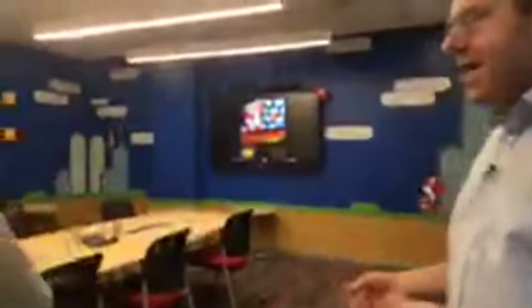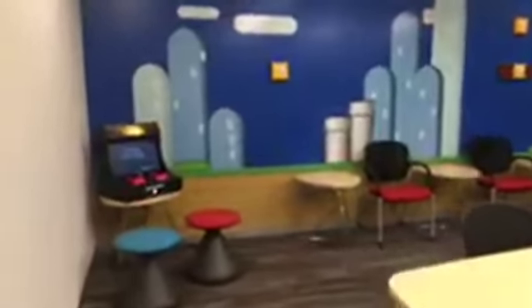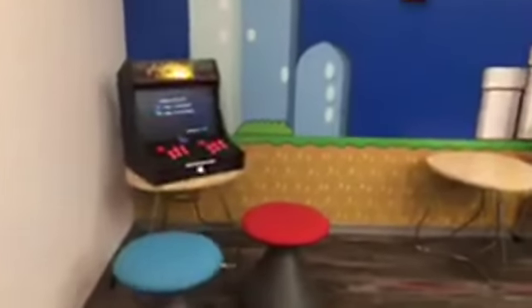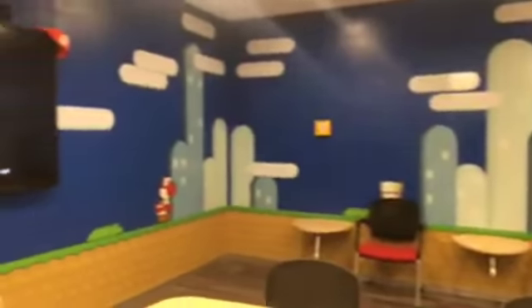Each room has a different theme. This one is themed to bring back the early days of gaming — Super Mario Brothers. It creates a slightly more lively environment. Days are long; we're looking for inspiration and a little bit of energy. By having a surrounding that's a little unusual, we're hoping it'll spark some new ideas and make it a little more fun.